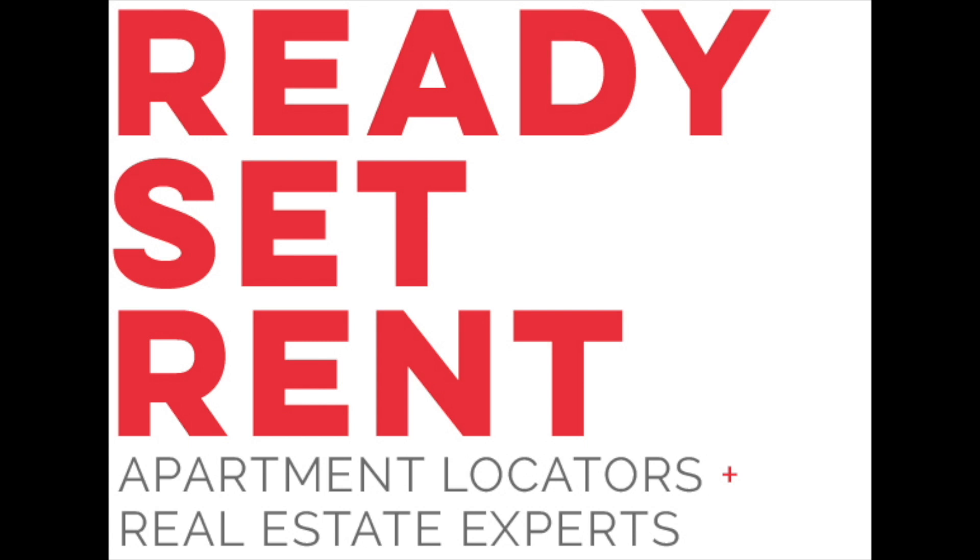I'm Josh Taylor with Ready Set Rent, and we are a free apartment locating service in San Antonio. If you or a friend are looking for an apartment, feel free to head on over to our website at readysetrenttexas.com for more information, or visit our Facebook page to see what others are saying about us. The links will be in the description. Let's get going.